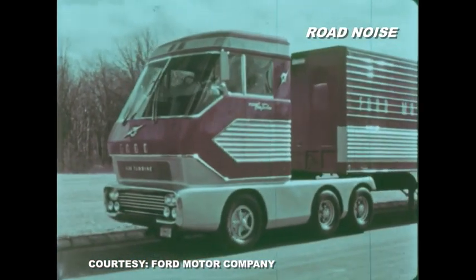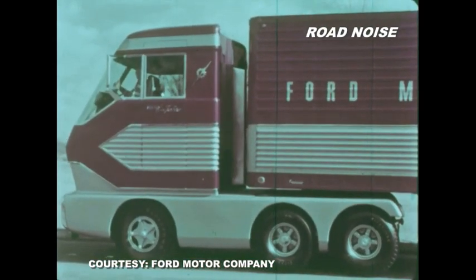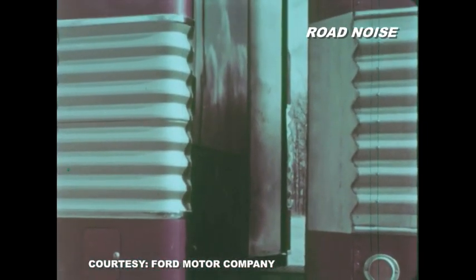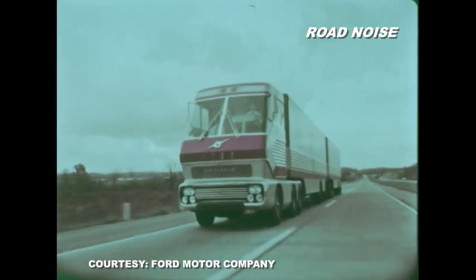The cab of Big Red was 13 feet high and was level and closely coupled to its trailer. The rear of the cab was concaved to maintain clearance on curves. The overall length of the tractor and twin trailers was a whopping 96 feet.